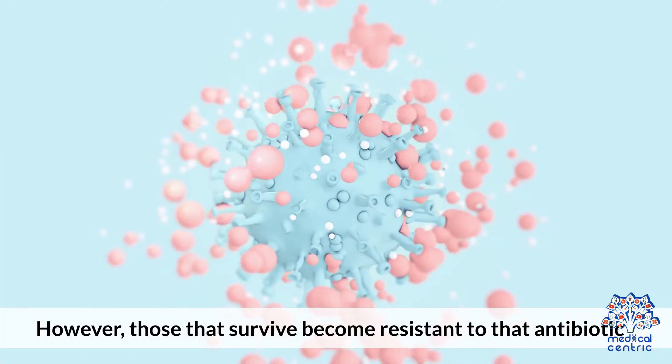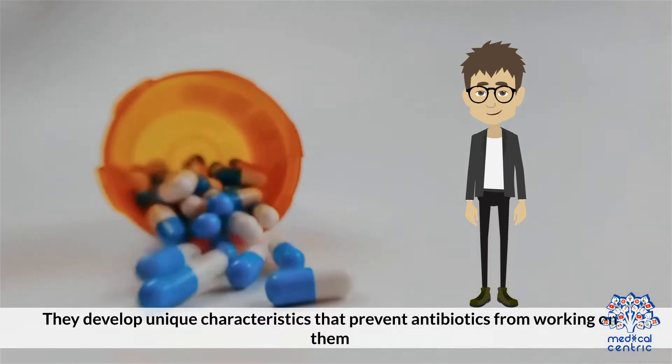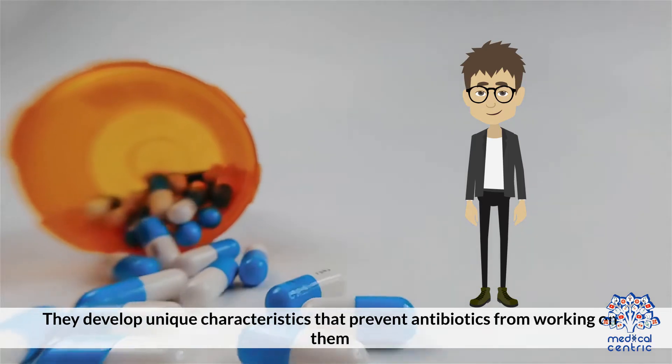However, those that survive become resistant to that antibiotic. They develop unique characteristics that prevent antibiotics from working on them.